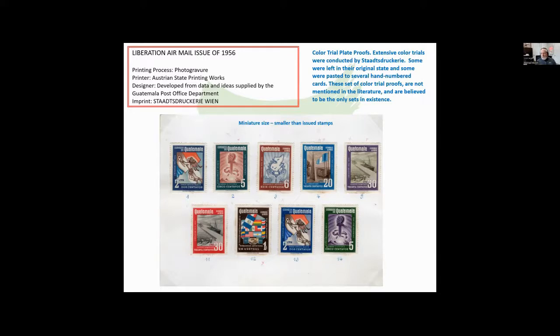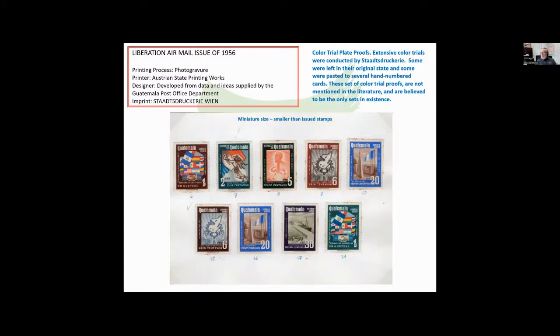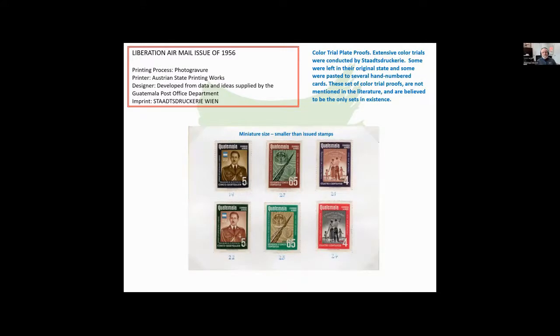These are a little smaller than the issued stamps, and these cards tend to be numbered. This card is numbered 1 to 5 and then 11 to 14, and here are the missing numbers of that same set — 6 to 10 and 15 to 18. The last number mentioned was 18. Here's number 19 to 24. So this is the very complete set of these.